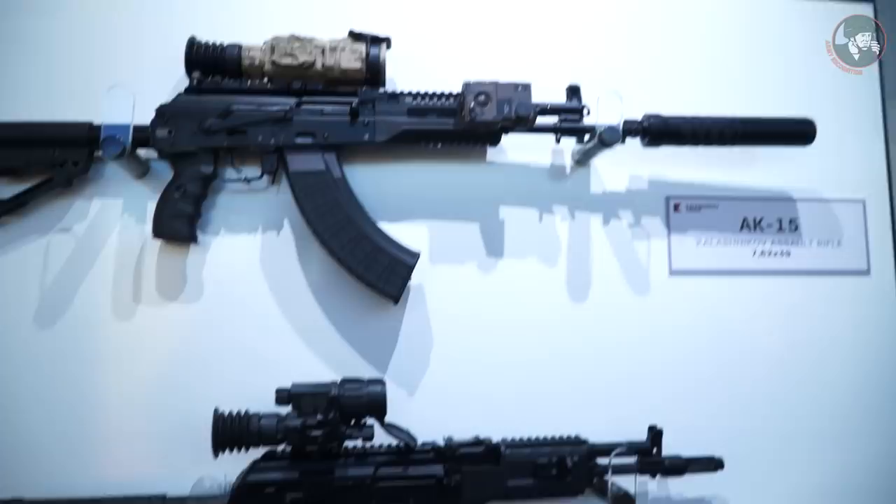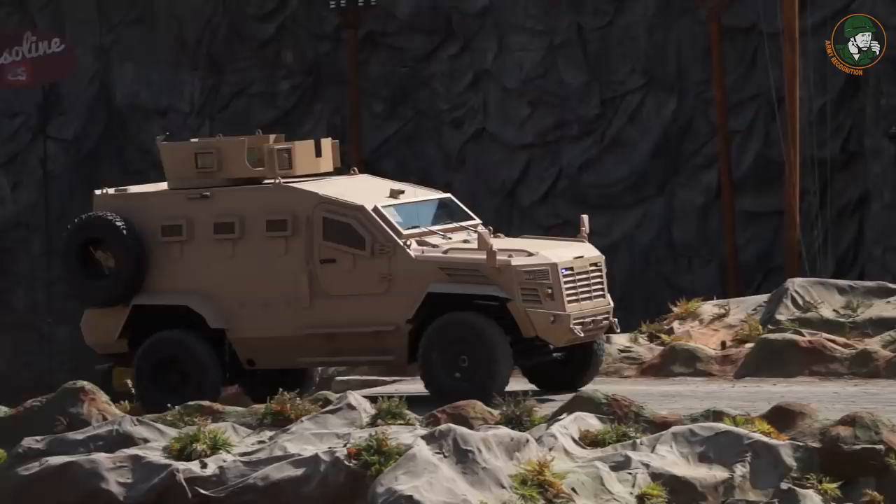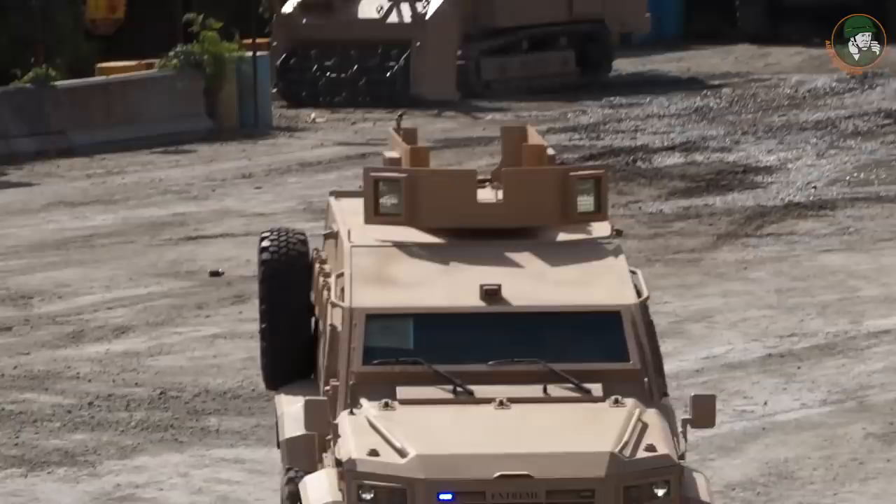Ladies and gentlemen, please welcome the vehicles from the United Arab Emirates Armed Forces. The Guardian Armed Personnel Carrier is a well-known, proven platform currently deployed in various theatres around the globe. One of the latest members of the certified Guardian line-up is the Guardian Extreme Mine-Resistant Ambush-Protective Vehicle.